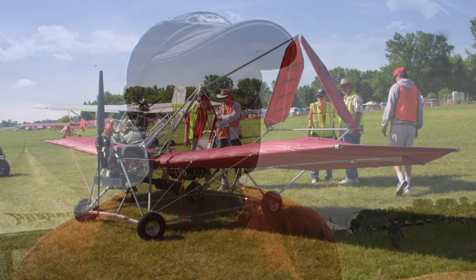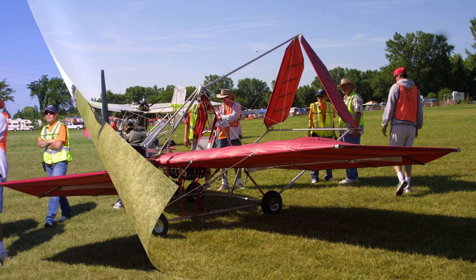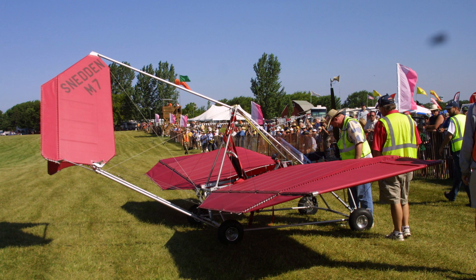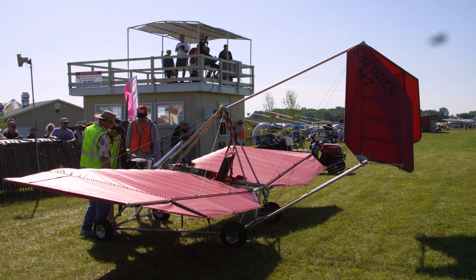How did you get the idea to design something like this? I mean, this is totally different than anything I've ever seen before. Well, I've examined ultralight design for quite a few years, since the early 80s even, and studied them very closely, got very familiar and looked at all the pros and cons of various designs, and gave a lot of thought to what it would take to build the ultimate ultralight airframe with the right combination of features.